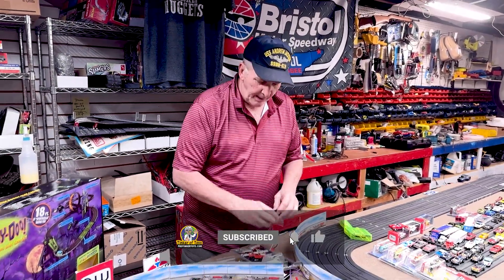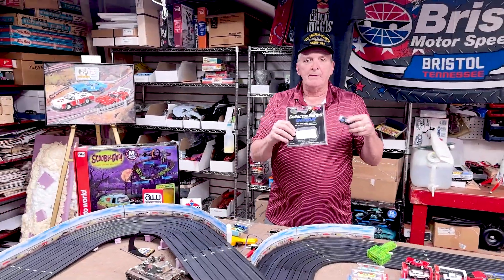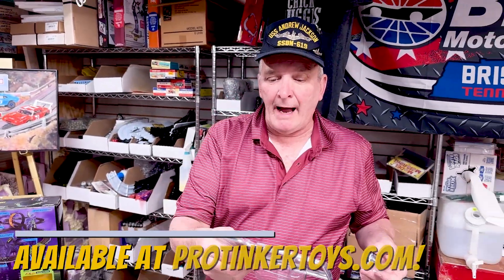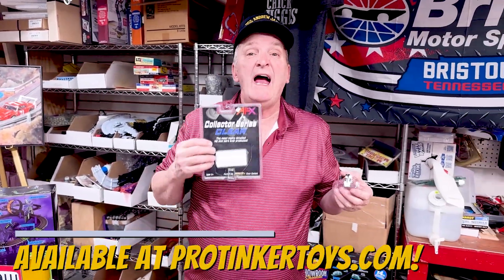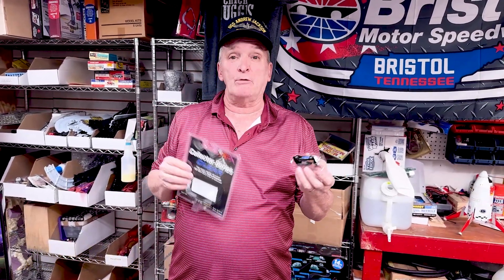And it's called their Clear Series — Collectors Series Clear. This is Race Masters, and these are available right now, item number 2246 and 2273, at ProTicketToys.com.